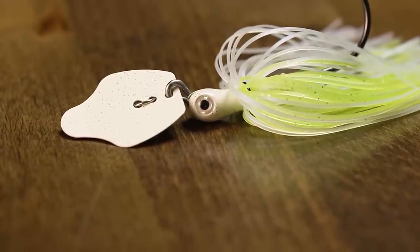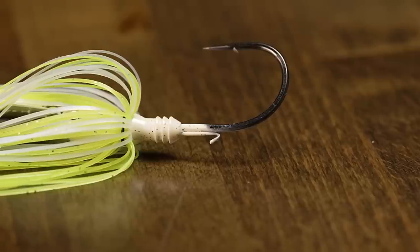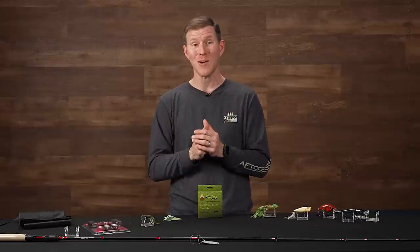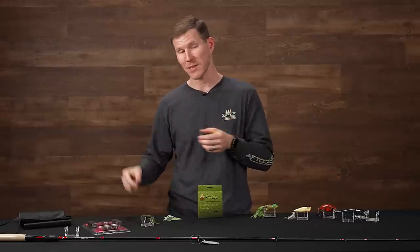It's got a cool painted blade on this one. If you're dealing with ultra-clear water reservoirs or any reason you want to downsize that presentation but still get that crazy big action, check out the Tungsten Thunder Cricket.